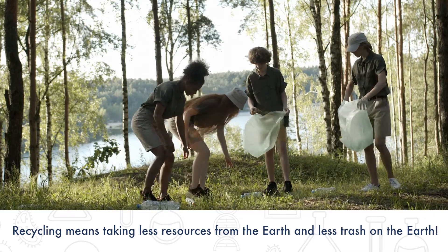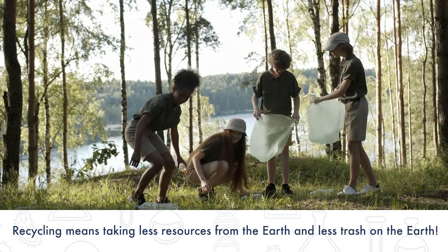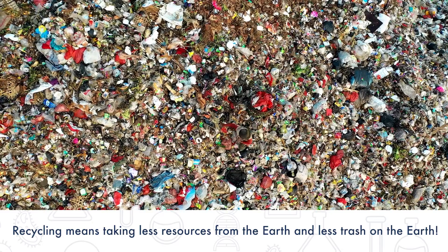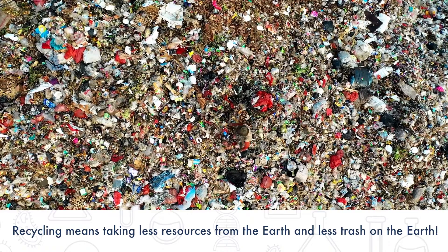Recycling is good for the planet because when we reuse materials we are taking fewer resources from the earth. It also means less trash, which saves space in dumps and landfills.